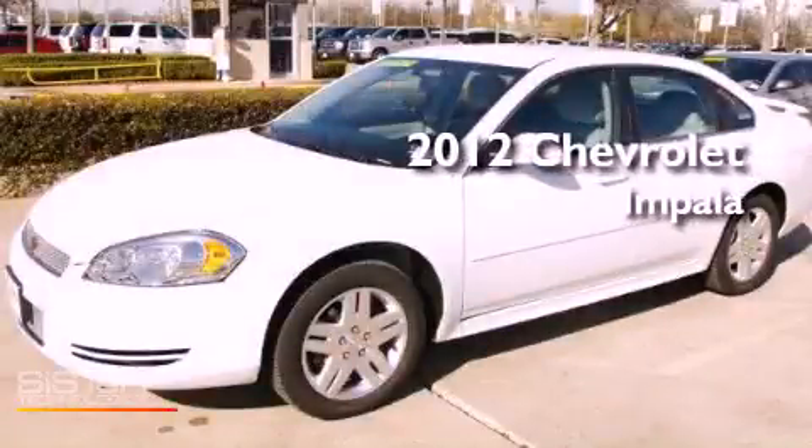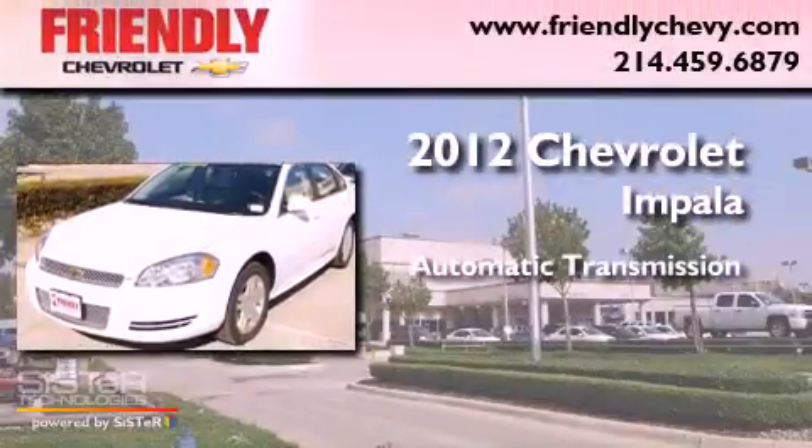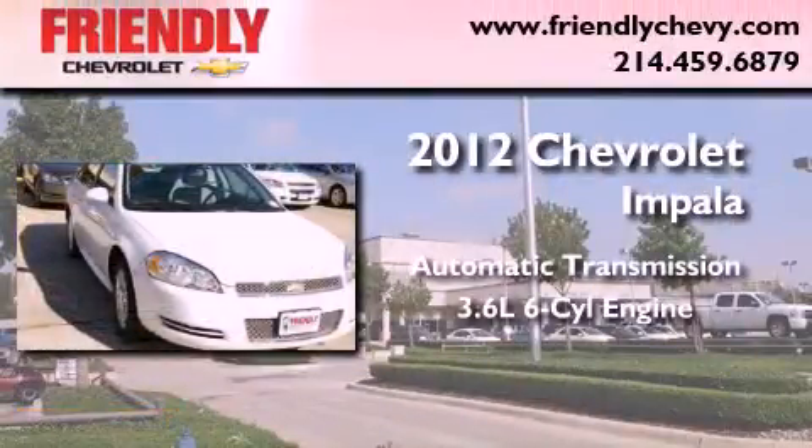This is a brand new 2012 Chevrolet Impala. This vehicle has seating for five adults and a 3.6 liter V6.